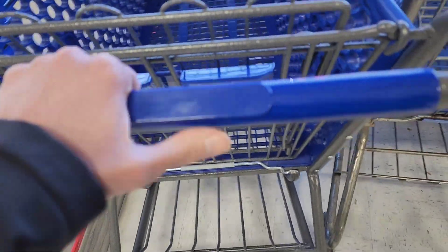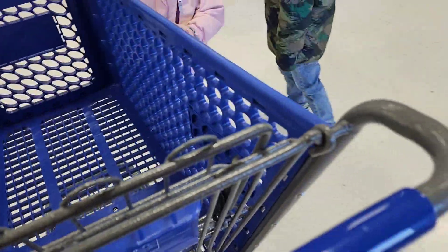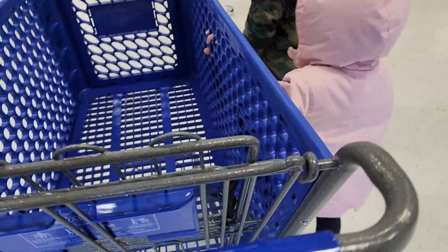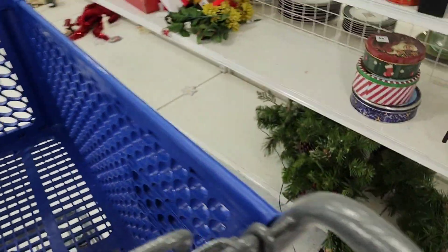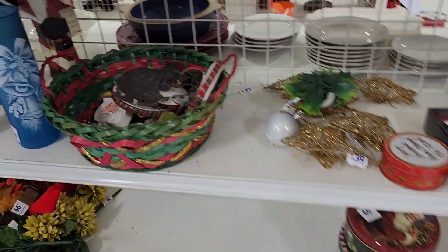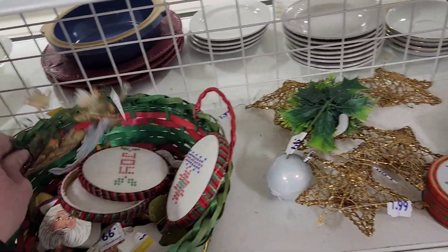Hi and welcome back to my channel. Today we are going into Goodwill to see what we can buy and sell on eBay. Let's go. We're gonna be heading straight to the back - this Goodwill the selection is pretty slim so we're gonna go see if we can find anything. They have a lot of clothes at this store, I just don't want to do a lot with clothes.